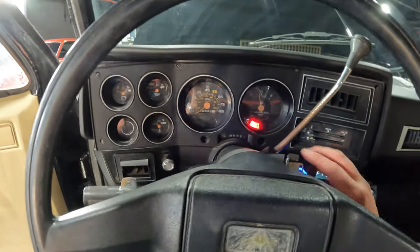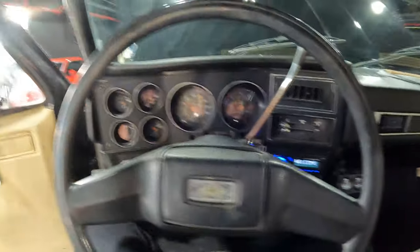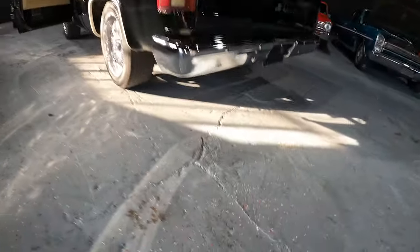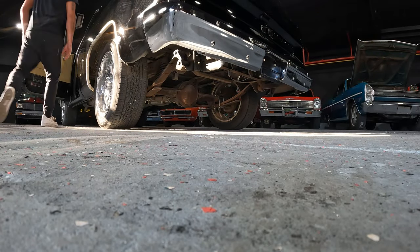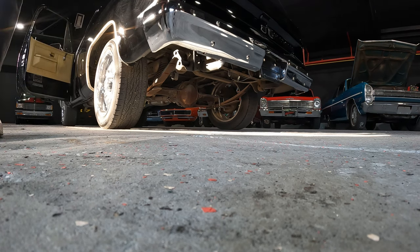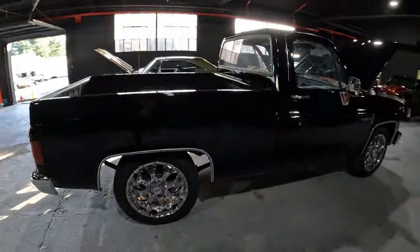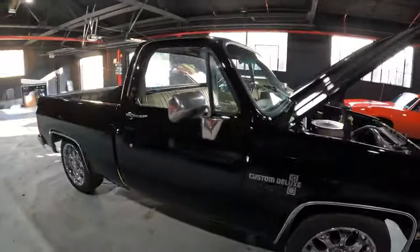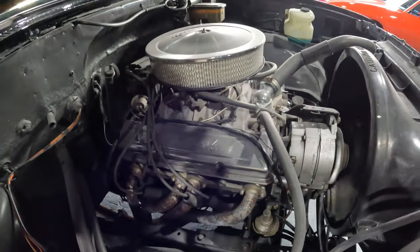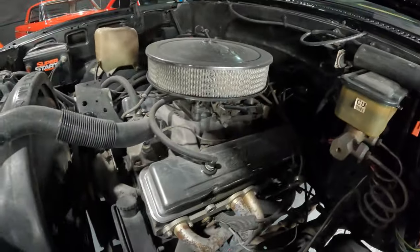Try it again. Pump it a little more — there she goes. It sounds good, it's loud. It's a nice-looking truck. A window tint would make it look really nice. You do a few little minor things to this truck and you've got a really nice truck. Look how smooth that engine is — it's got a nice little cam in it, not too radical. Power steering.